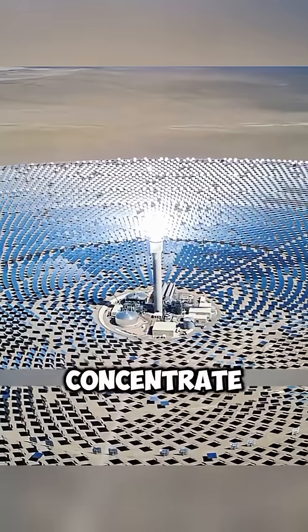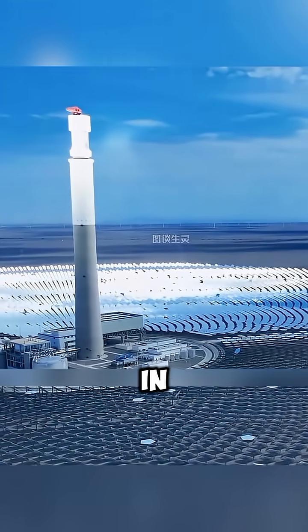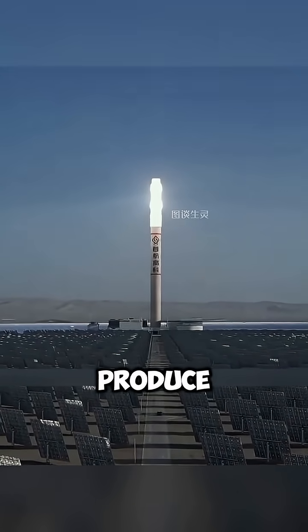Here's how it works. The mirrors concentrate sunlight onto the tower, heating the molten salt. The molten salt at very high temperatures plays a similar role to coal in a thermal power plant. Through a heat exchanger, it transfers heat to water, turning it into steam. The steam drives turbines to produce electricity.